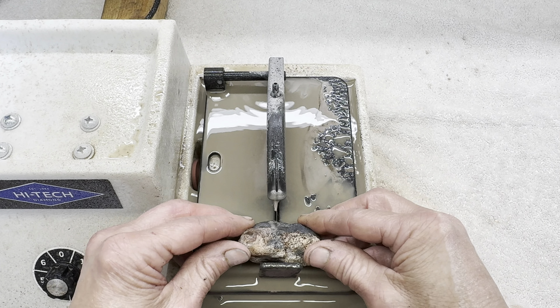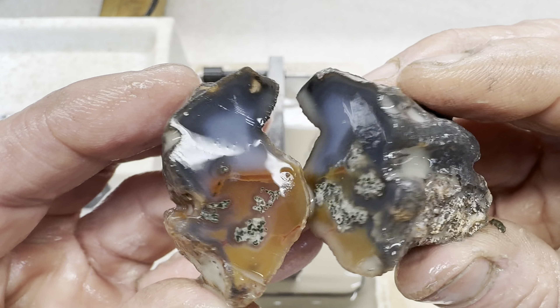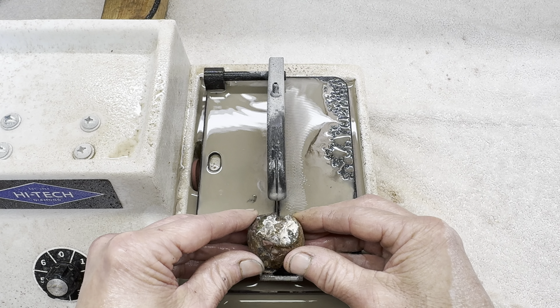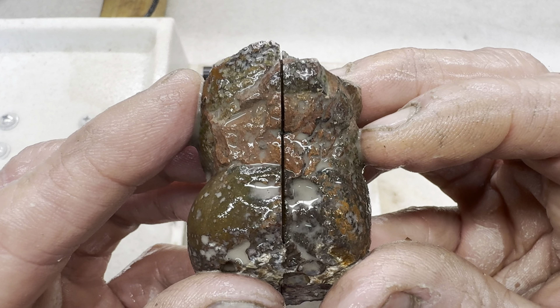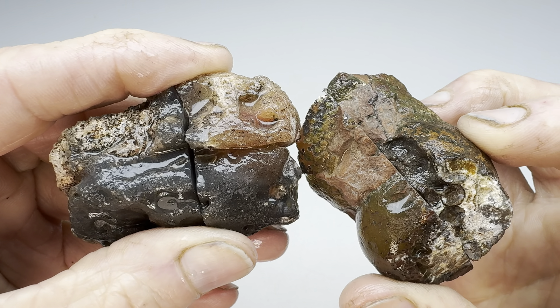Let's start the cutting with my rock first. I'll get it going and the cut's finished. Now let's take a peek on the inside. Very nice. Next up is Kendra's rock — let's get this one cut. After several minutes, the cut is finished. Both agates have been cut. Now let's play the game — which one of these will win the Rock Off?